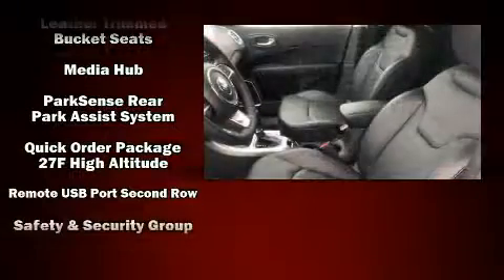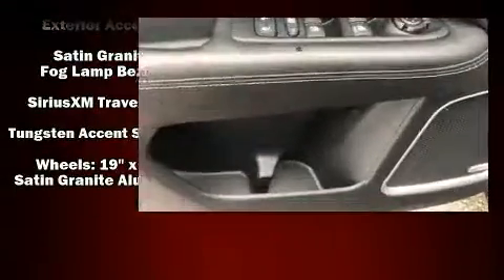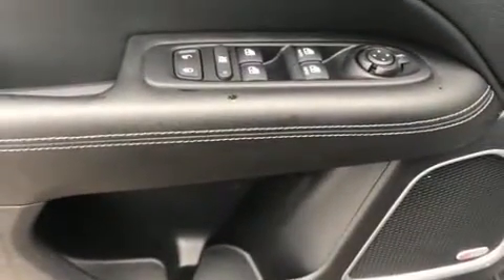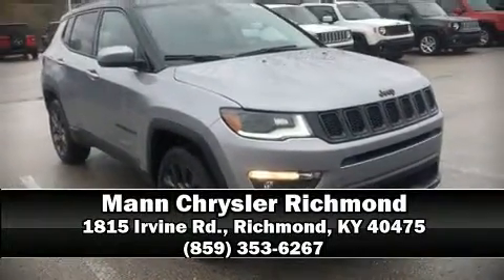You'll never lose visibility with rain-sensing wipers, which activate automatically when the drops start to fall. We encourage you to browse our online inventory, schedule a test drive, and investigate financing options.